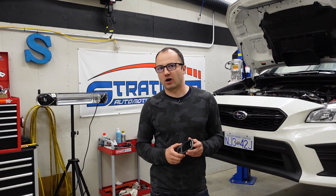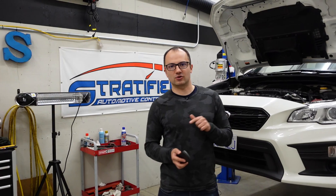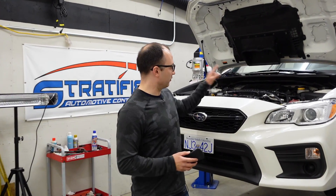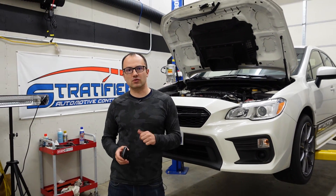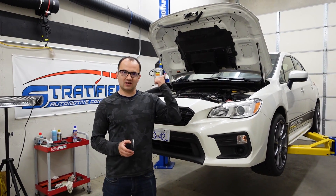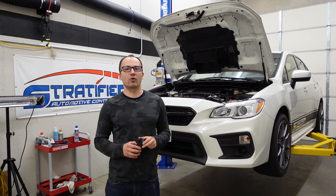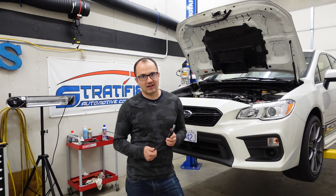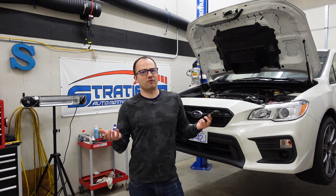Well, for the majority of cars, all it means is that you're going to get a check engine light on your dash. However, for the Subarus, it means a little bit more, because if you remove TGVs, EGRs, or the air pump on the EJs, you're going to not just get a check engine light, but you're going to get a limp mode. And that basically renders the car non-functional.